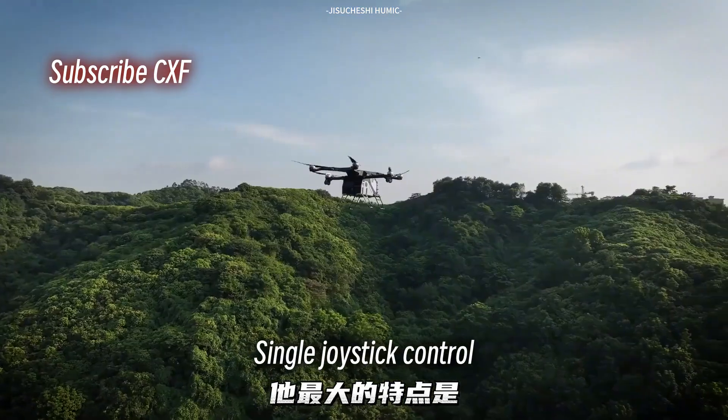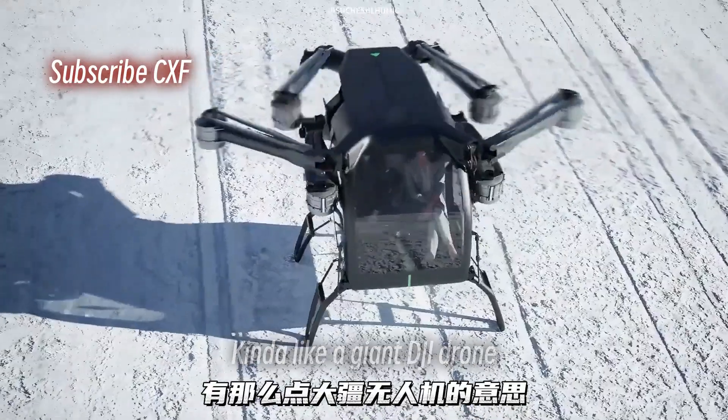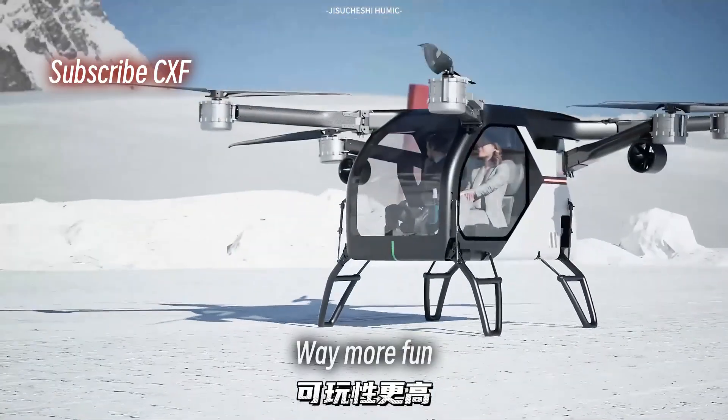Now about the flying module: single joystick control, five minutes to learn, three hours to master. Kinda like a giant DJI drone, except this thing carries people. Way more fun. Way more expensive.